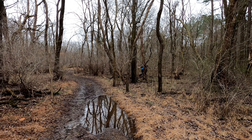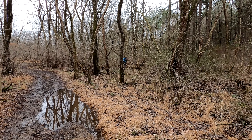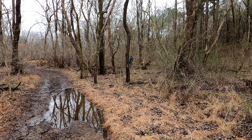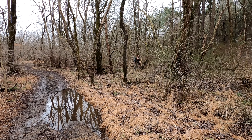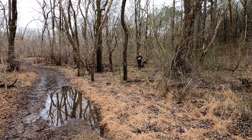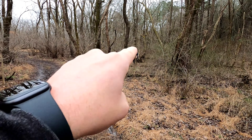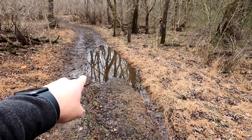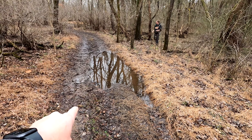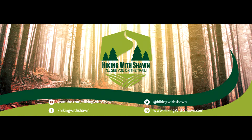Thanks again for watching another episode of Hiking with Shawn. Until next time — see you on the trail. Michelle! You gonna make me? Oh, she's gonna throw walnuts at me. I will put you face first in this puddle and baptize you. I'm sorry. Triple dog.